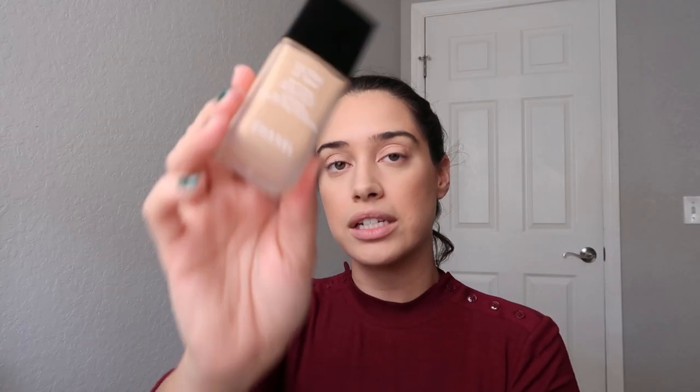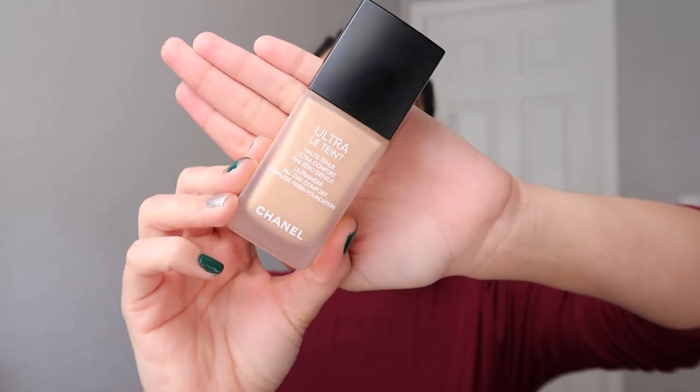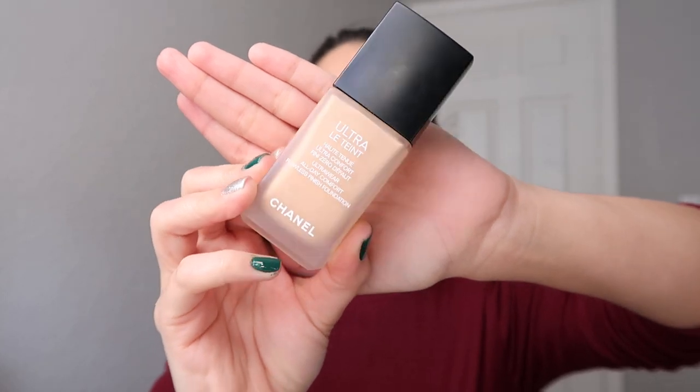Let's get started. I already put foundation on my face — I moisturized, I primed, the whole nine. The foundation I used for this look was the Ultra Leinteur Chanel foundation. I've been using it for the past couple of weeks, rotating this one and Velvet. I am BD31 if you guys wanted to know what color I'm wearing.